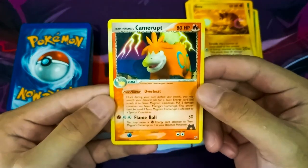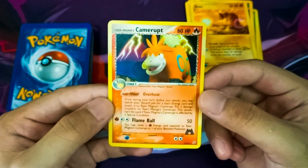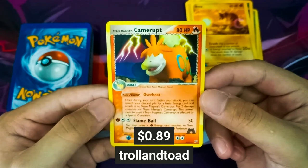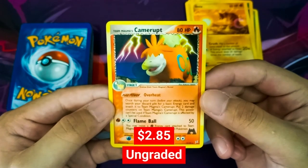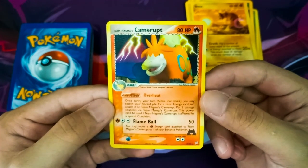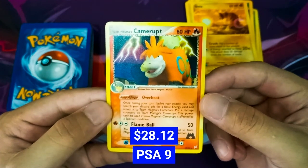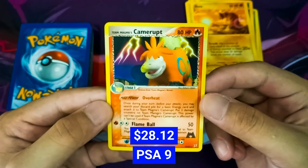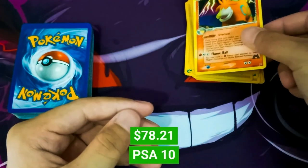Up next is a Team Magma's Camerupt from the Team Magma and Team Aqua set. TrollandToad sells this for $0.89. On PriceCharting, it sells for $2.85 for an ungraded Camerupt. At PSA Grade 9 this Camerupt can go up to $28.12, and at PSA Grade 10 this card goes all the way to $78.21.